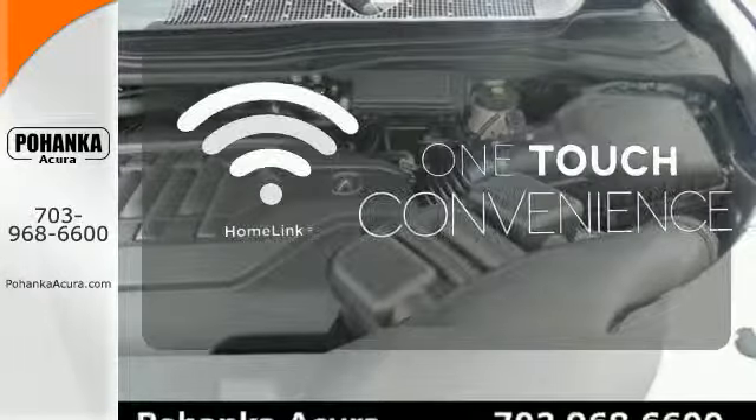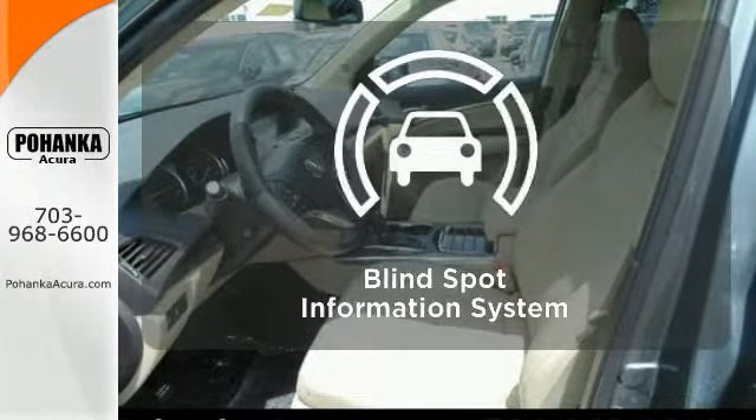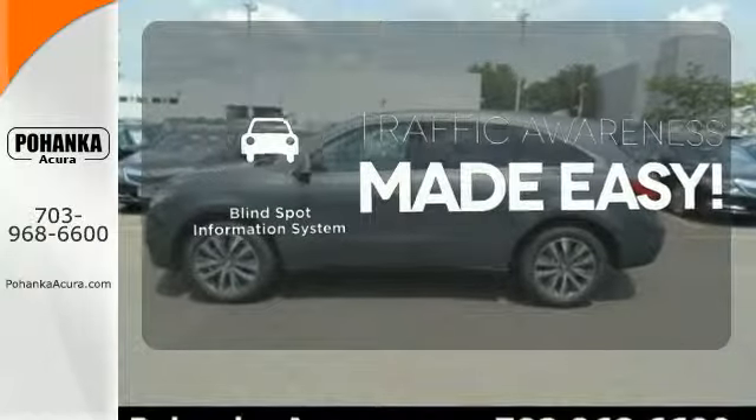With Homelink, one touch makes your arrival as welcoming as if you'd never left. The blind spot indicator helps you maneuver through traffic.